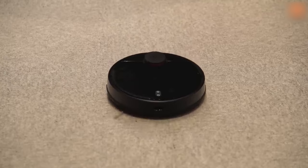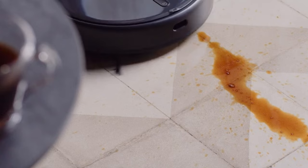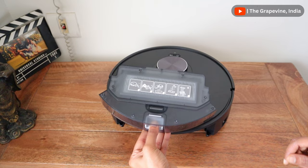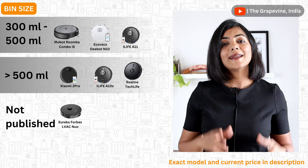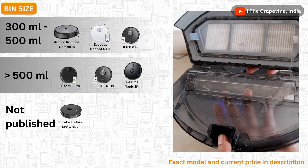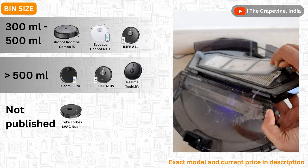Talking about cleaning options, all robot vacuum cleaners compared have both vacuuming and mopping. But in a combo robot vacuum cleaner that does both vacuum and mop, mopping is just okay and it is cumbersome to clean the mop and the bin. For robot vacuums that do not have an auto-emptying bin, it is better to get one with a larger bin size so you do not have to empty it every single day. The amount of dust collected and how often you need to clean depends on the amount of dust on your floors.